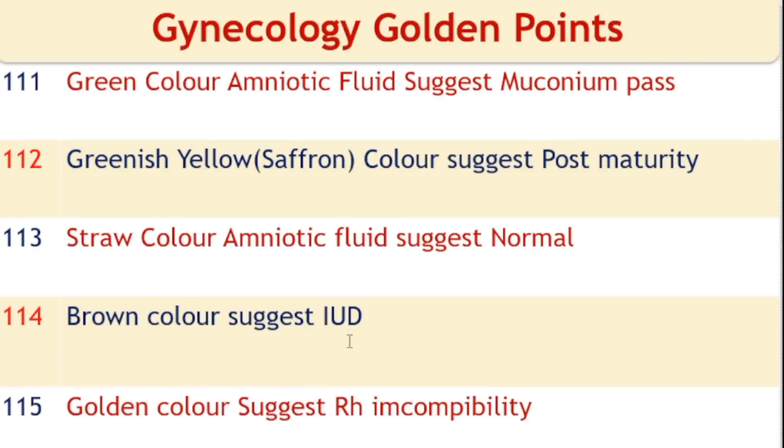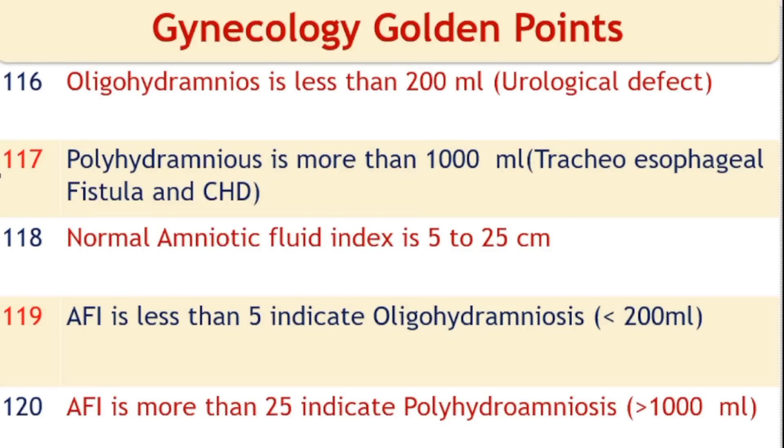Straw-colored amniotic fluid suggests a normal fetus. Brown color amniotic fluid suggests intrauterine death. Golden color amniotic fluid suggests RH incompatibility. Oligohydramnios is less than 200 ml amniotic fluid, suggesting urological defects. Polyhydramnios is more than 1000 ml amniotic fluid, suggesting tracheoesophageal fistula and congenital heart disease. Normal amniotic fluid index (AFI) is 5 to 25 cm. AFI less than 5 indicates oligohydramnios; AFI more than 25 indicates polyhydramnios.